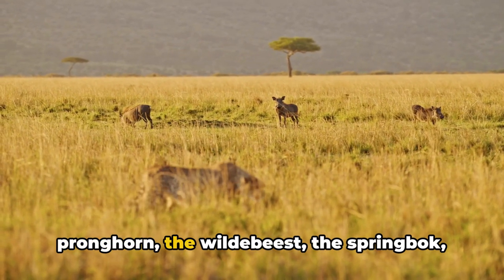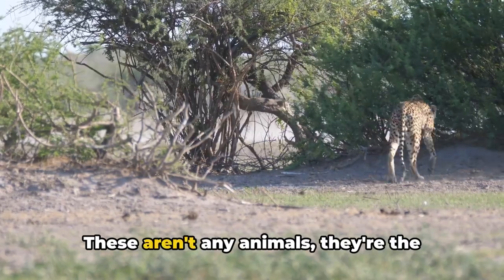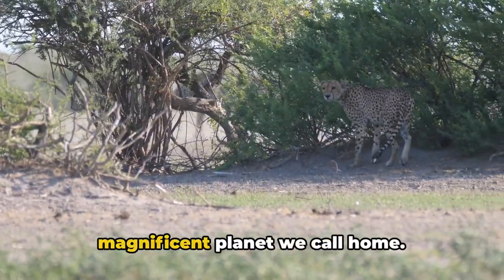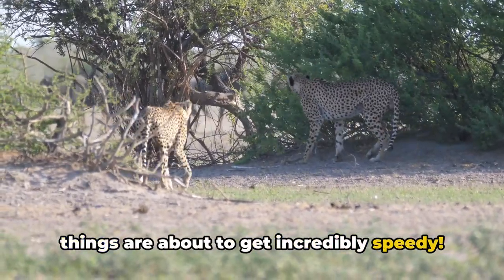The cheetah, the pronghorn, the wildebeest, the springbok, and the Thompson's gazelle. These aren't just any animals — they're the five fastest land animals on this magnificent planet we call home. So hold on to your hats, folks, because things are about to get incredibly speedy.